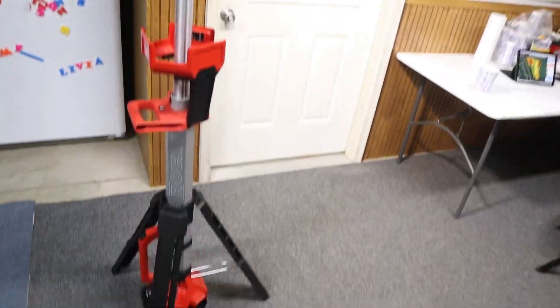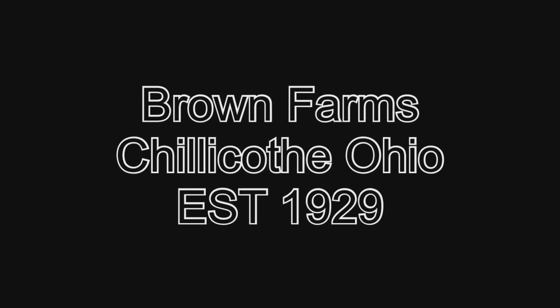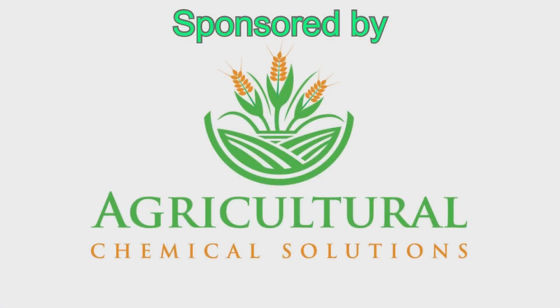I want you guys to look at the production value you're getting here. Hey guys, welcome back to the channel.